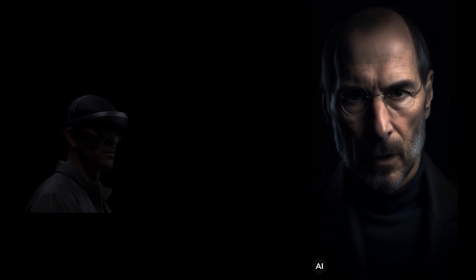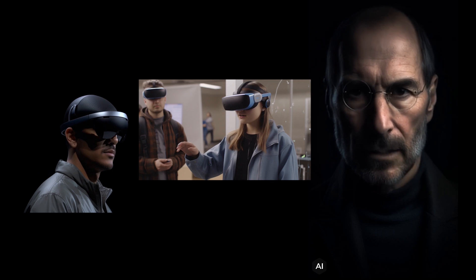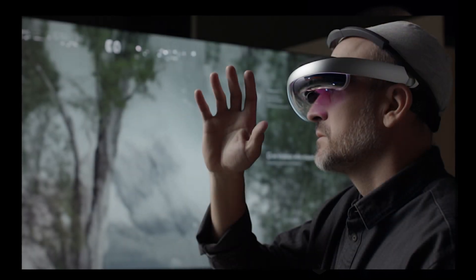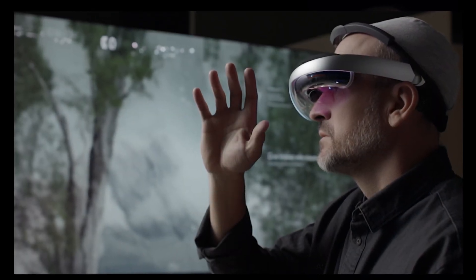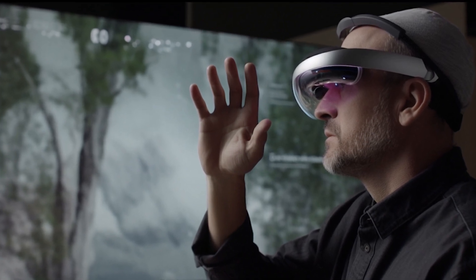The Vision Pro has no controllers. Instead, you use your eyes, hands, and voice to control it. You can point, gesture, tap, swipe, pinch, zoom, and more. You can also use natural language commands to launch apps, adjust settings, and perform actions.